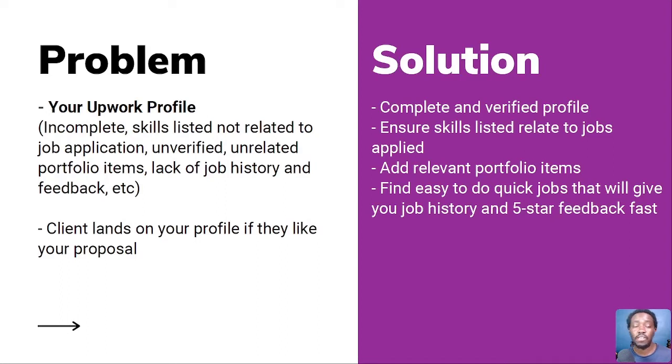Some clients are really strict on that — they'll look at your profile and see other candidates with relevant skills and would rather hire that person. Also having unrelated portfolio items, lack of job history and feedback. A client lands on your profile if they like your proposal. The easiest solution is to complete and verify your profile. Verification with a government ID shows you're legitimate. Ensure the skills listed relate to the jobs you apply to.